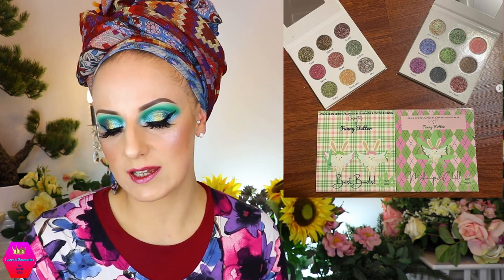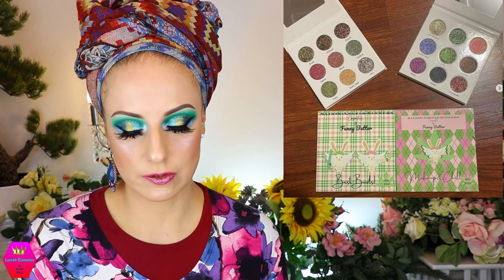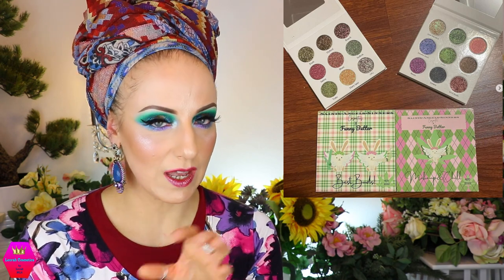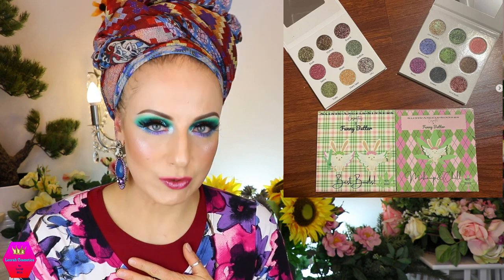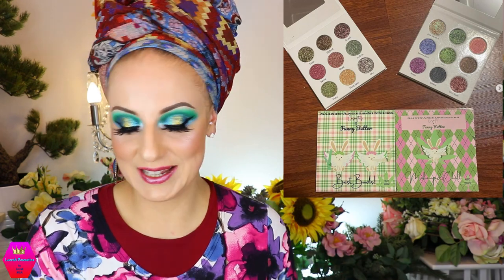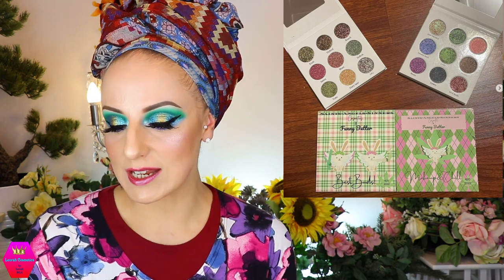Let's talk about Saints Angel Sinners — my friend Darcy, the owner, is coming out with the 420 collection. There are two palettes now available for pre-order: the Best Buds palette and the Makeup and Chill palette. Both palettes contain nine duochrome finishes and you can get them for $33 — it sounds like that could be a bundle price. I do have a code with her. It's a very very nice brand and still new, but people are already loving it for good reason. Darcy is unbeatable at being nice.